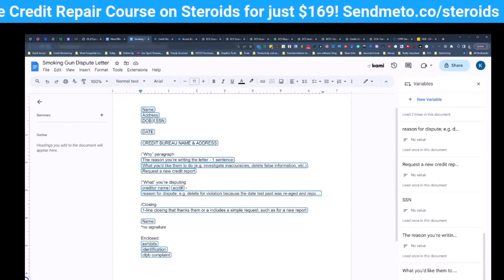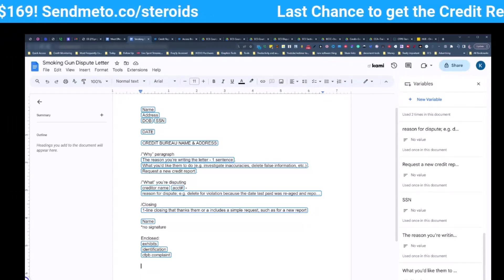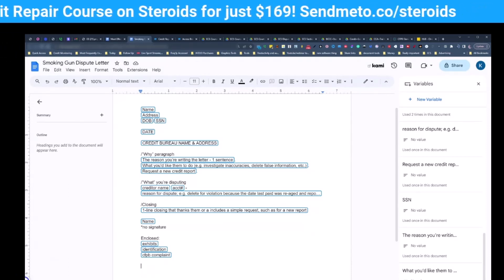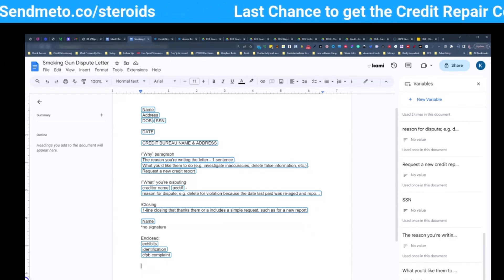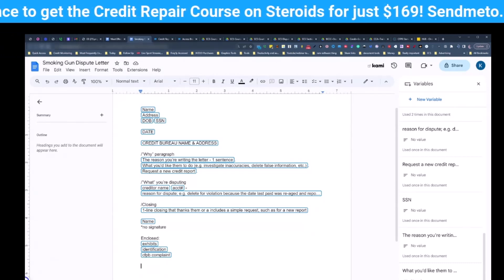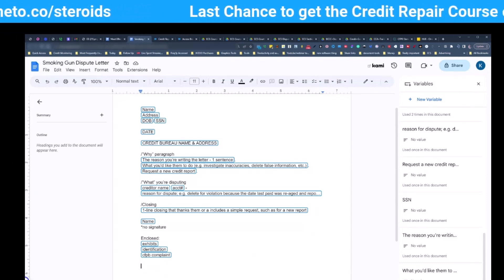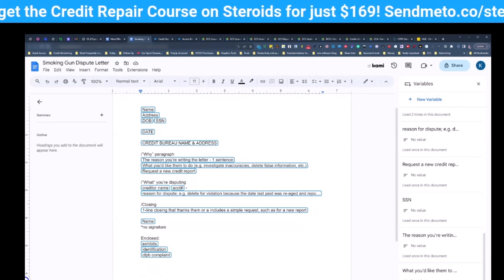Your what paragraph covers what you're disputing, and it has three parts: creditor name, account number, and the reason for your dispute. An example would be: 'Delete for violation because the date last paid was re-aged and reports as this on Experian, this on Equifax, and this on TransUnion' — obviously with two different dates. You're going to do this for every single account. Normally I say no more than 10 accounts per letter because we're trying to bog down the system, so if you have 20 accounts, send out two letters — two for Equifax, two for TransUnion, two for Experian — sent out on different dates.